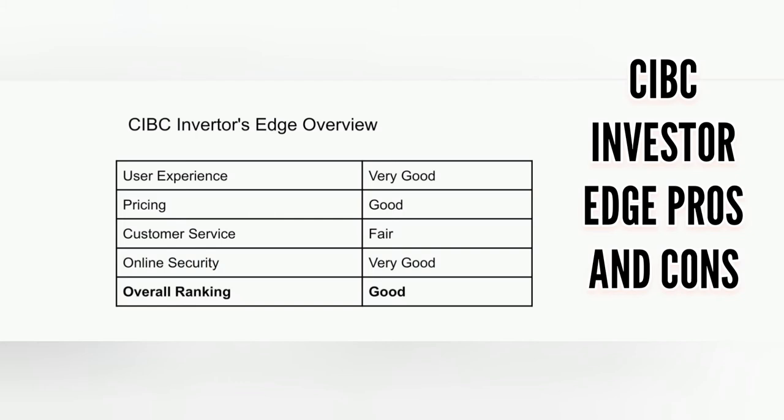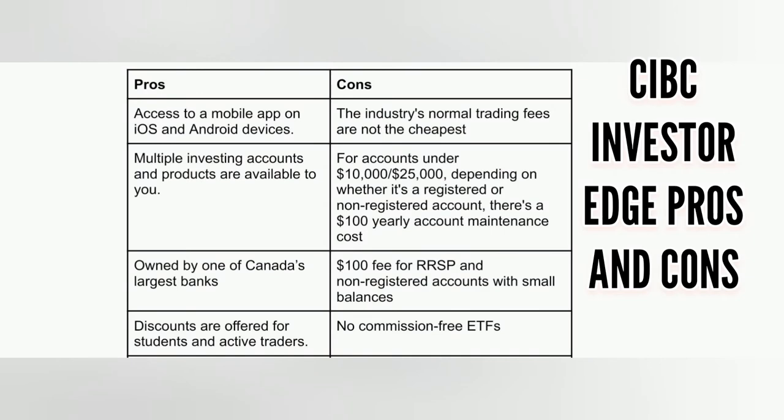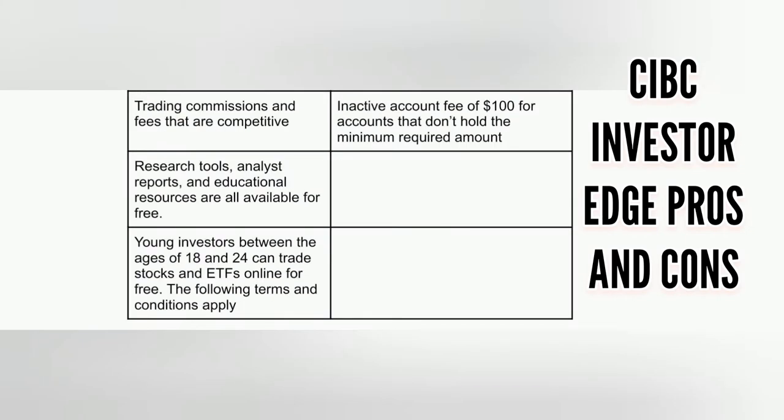A look at CIBC Investor Edge pros and cons. Now the cons: the industry's normal trading fees are not the cheapest. For accounts under $10,000 and $25,000, depending on whether it's a registered or non-registered account, there's a $100 yearly account maintenance cost. There is a $100 fee for RRSP and non-registered accounts with small balances, no commission-free ETFs, and an active account fee of $100 for accounts that don't hold the minimum required amount.